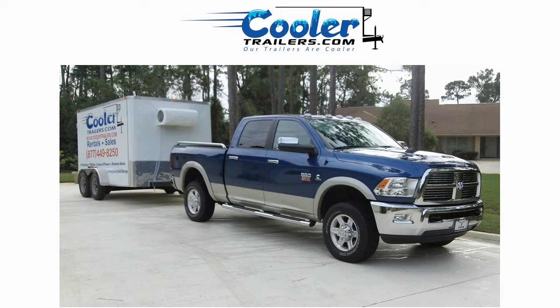Hey, looking for a great income opportunity? Want to add another income stream to your existing business? Check out www.coolertrailers.com for more info. We are setting up dealers in all areas of the U.S. and Canada and helping them be successful in the refrigerated trailer rental business.